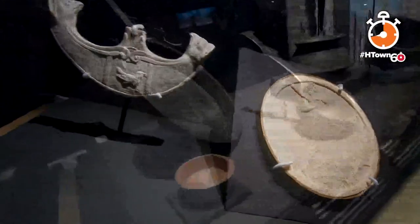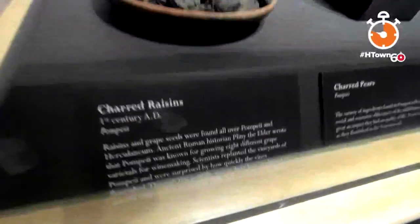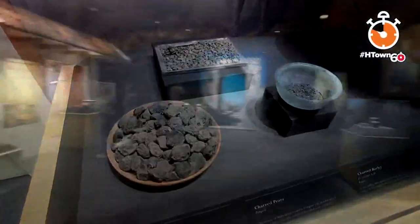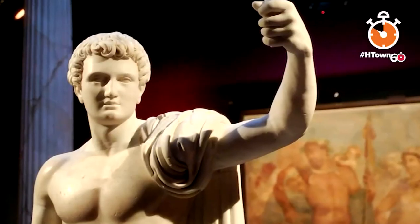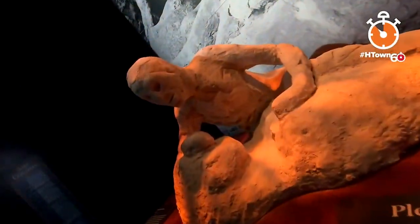This one-of-a-kind exhibition features more than 150 artifacts. Pompeii is located south of Naples, which is south of Rome. You'll see what people ate, you'll go to fast food. Statues, paintings, mosaics, and even preserved bodies can also be seen.